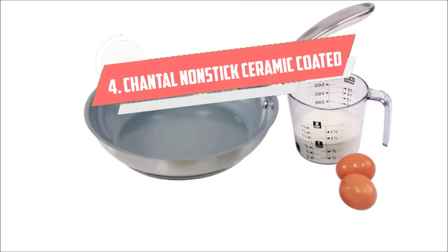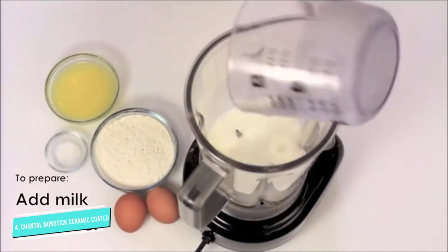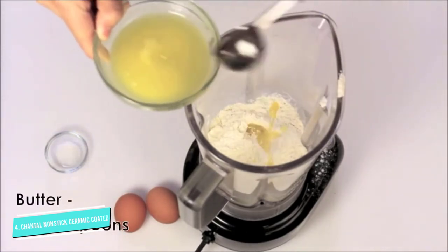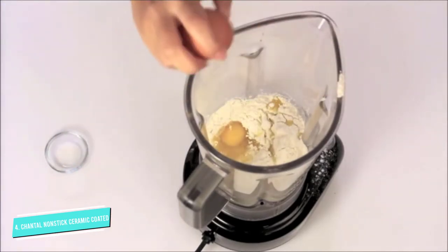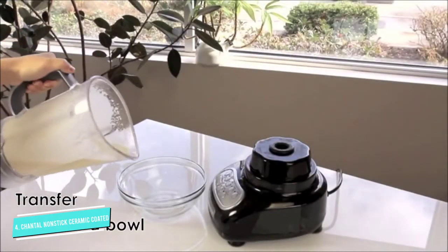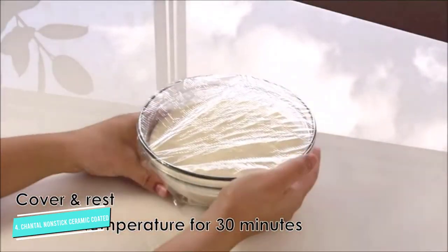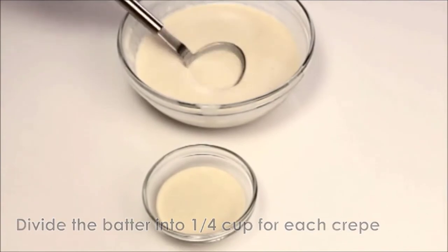Number 4: Chantal Non-Stick Ceramic Coated. Whether you're scrambling a couple of eggs for breakfast, sautéing some spinach for dinner, or browning ground beef for a casserole, it's important to have the right-sized frying pan for the job. We love that this set comes with two different sizes to tackle any cooking task. These ceramic-coated pans are nonstick, induction-friendly, and oven safe up to 500 degrees. The set includes an 8-inch and a 10-inch frying pan, so you can choose a size that's just right. These are hand-wash only and should not be used with metal utensils, which may damage the nonstick surface.